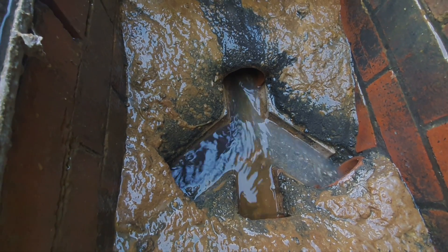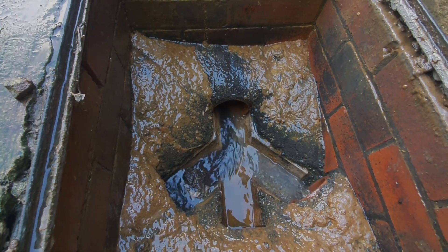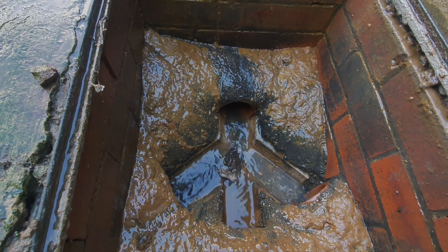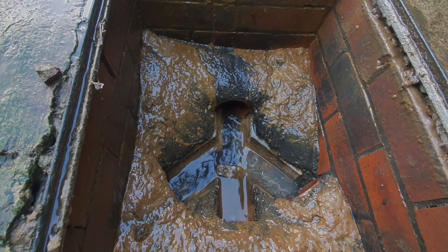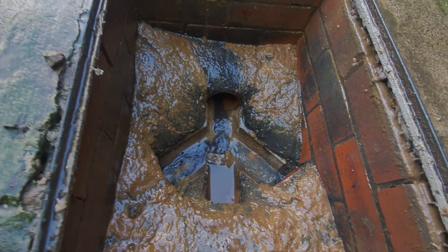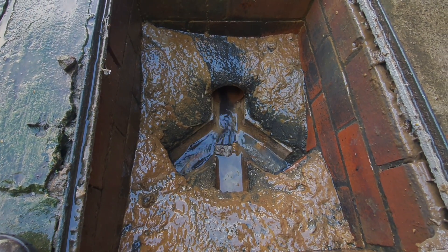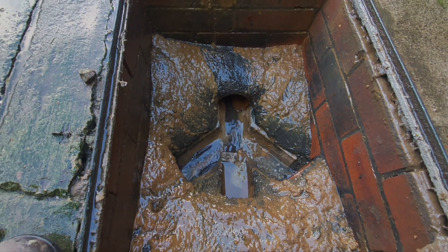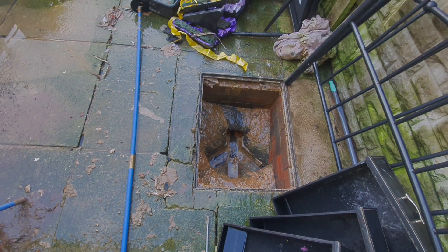Here we go. Guys, there's no exterior taps. The back gate has been screwed shut. I am not going to start bringing hoses through the house if I don't have to. I'm literally going to throw a bucket of water down this drain just to clear all this do-do's off the side of the chamber. And I'm going. But, another successful drain unblock.